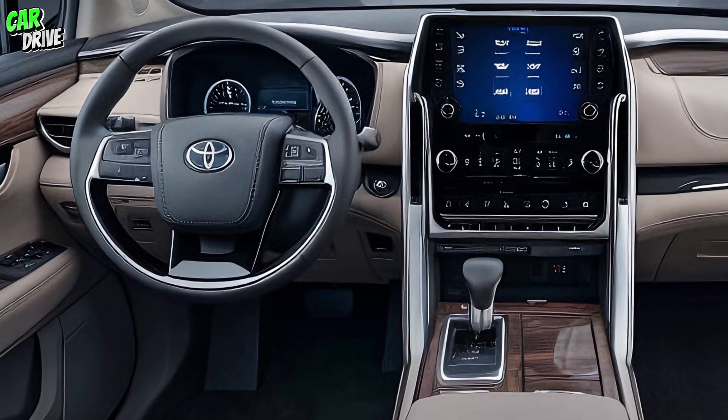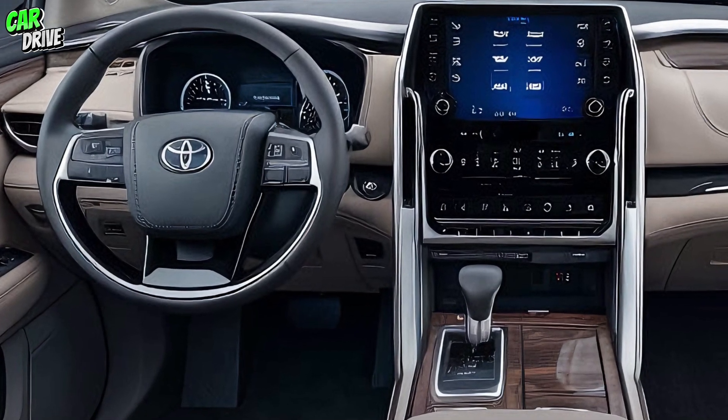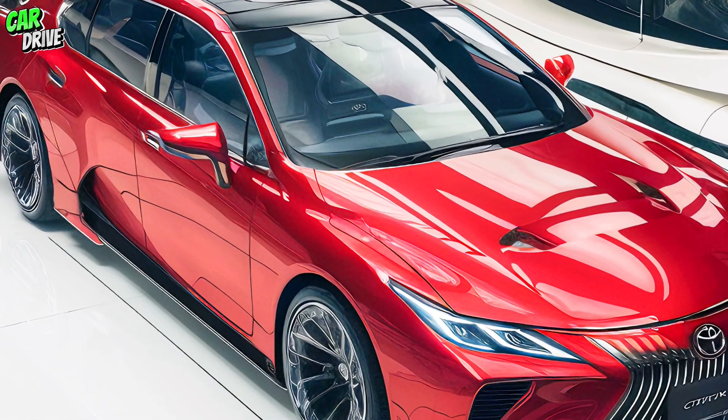Speaking of technology, the Century is equipped with the latest infotainment system. The large central touchscreen is intuitive and supports both Apple CarPlay and Android Auto. The sound system is nothing short of spectacular, providing an immersive audio experience.